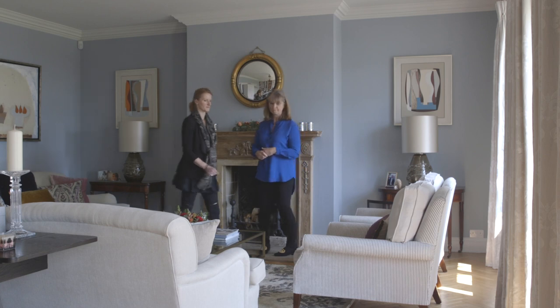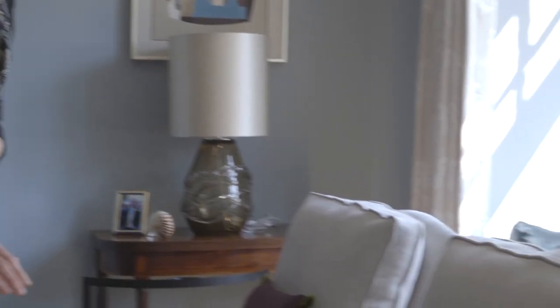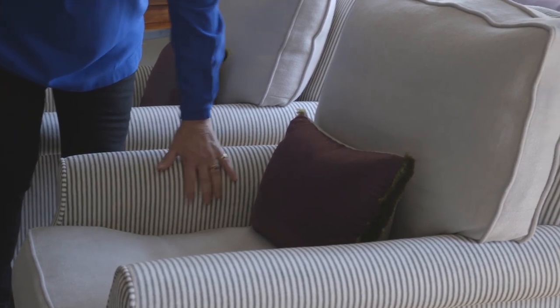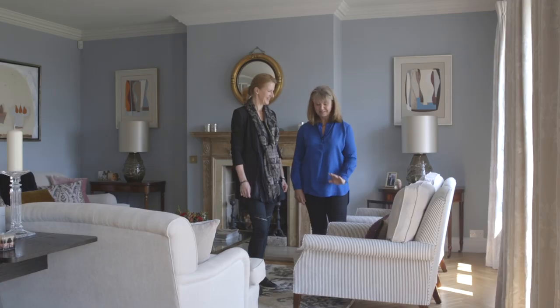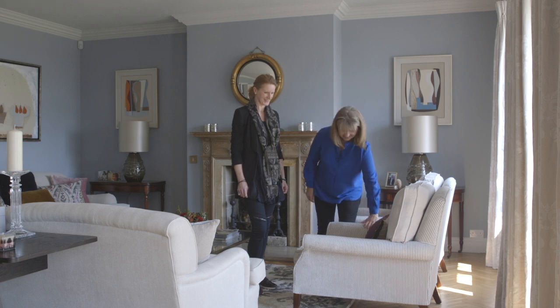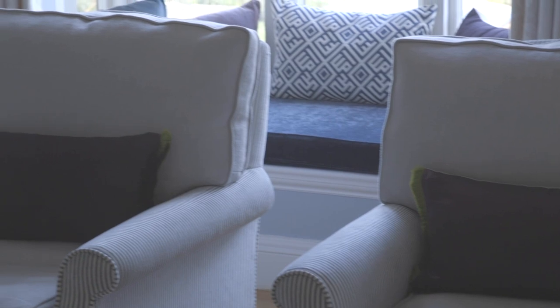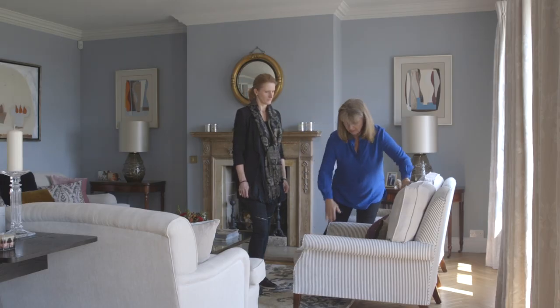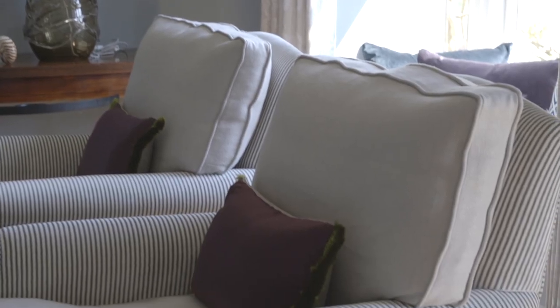My favourite piece in here is deceptive — it looks like a sort of cheap cotton ticking, but it is not. It is a very beautiful velvet ticking. What I did is I didn't do the whole chair in the ticking, because I think it's a bit much and the stripes can make your eyes go a bit weird. So we've mixed it with a linen, and then a pop of colour with the cushion, which makes it work really well. It's a very comfortable chair too.